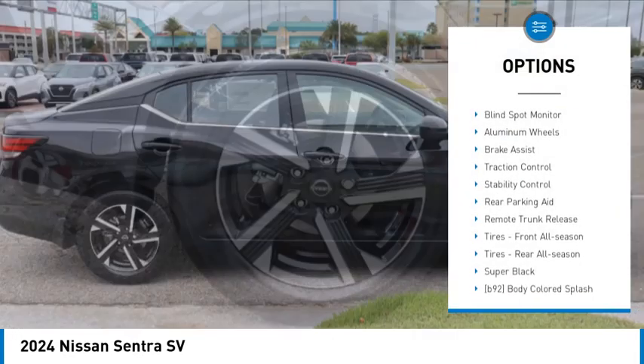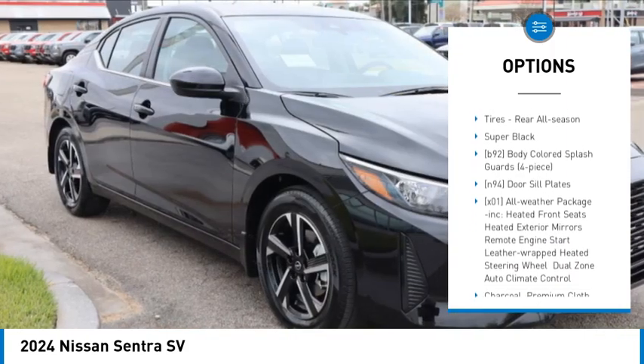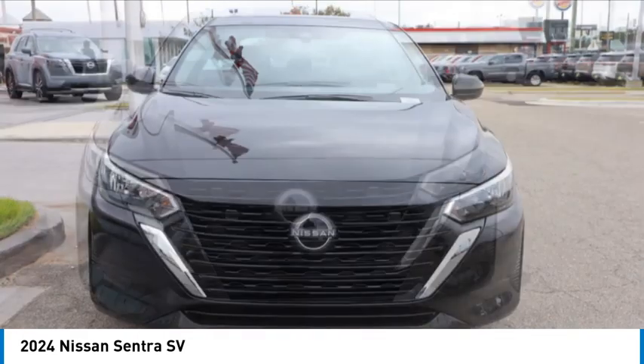Tire pressure monitor, blind spot monitor, aluminum wheels, brake assist, traction control, stability control, rear parking aid, remote trunk release.